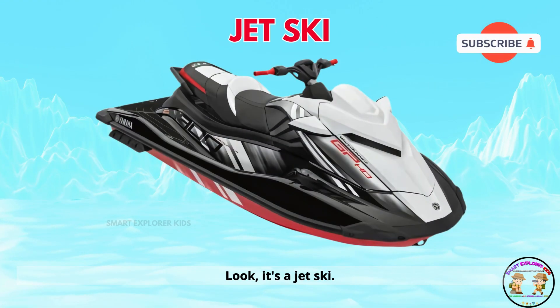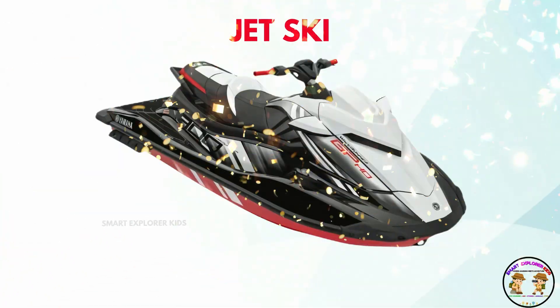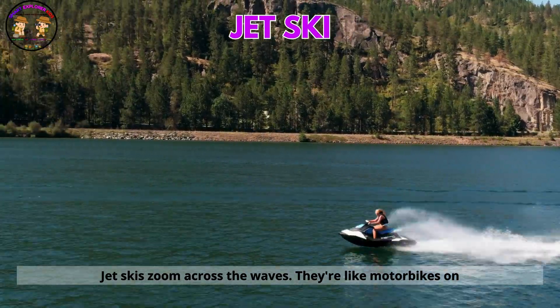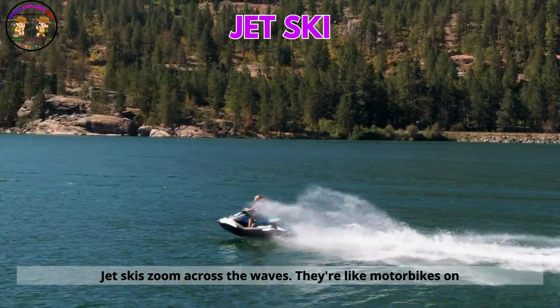Look! It's a jet ski! Jet skis zoom across the waves. They're like motorbikes on water.